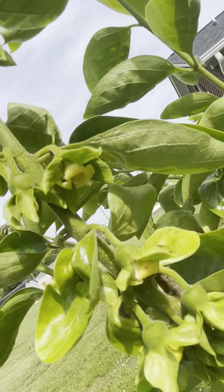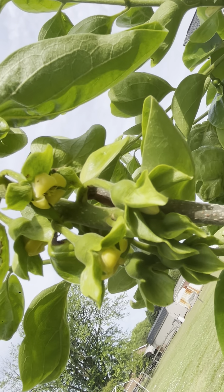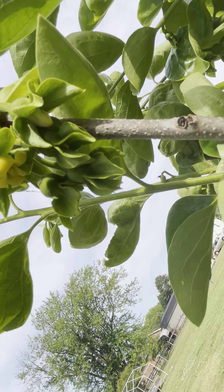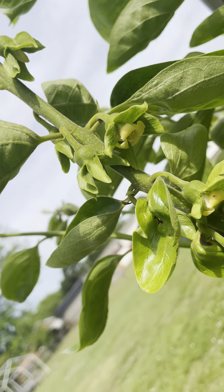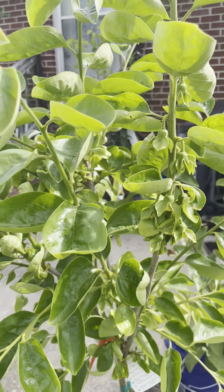Once it started leafing out, it started growing flower pods. Look at this — they're open, guys! This is my first time ever growing a persimmon tree, first time ever seeing the little flowers on it. I think this is so cool.